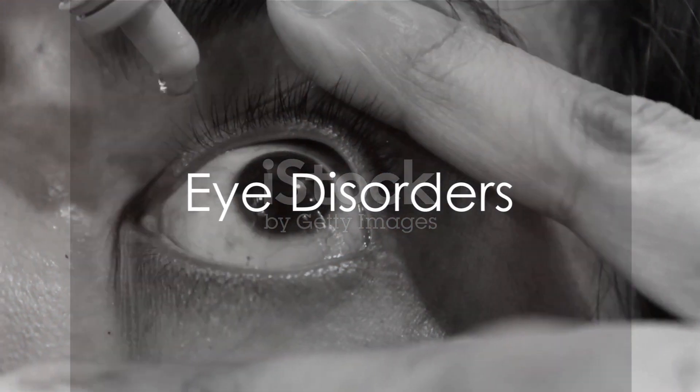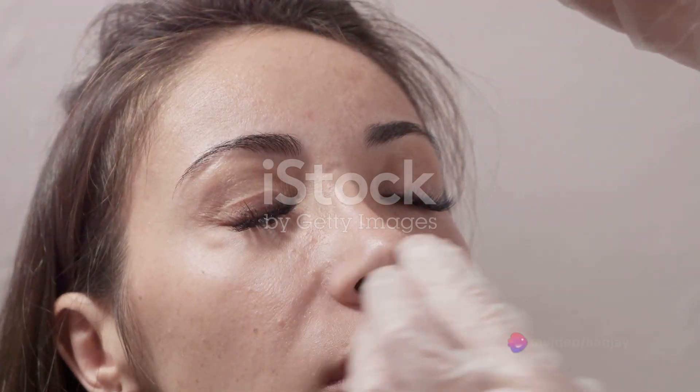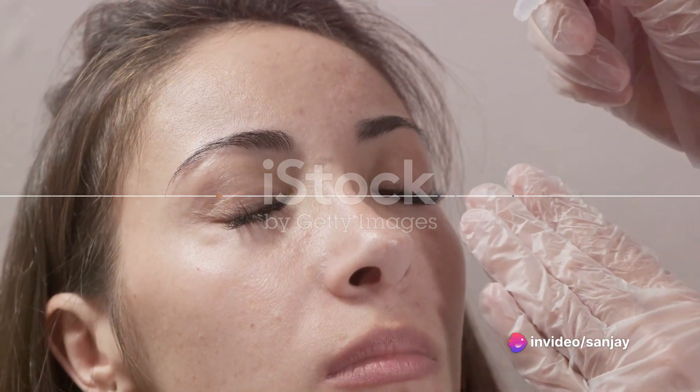Eye disorders such as dry eye disease or uveitis also find a friend in tacrolimus. When formulated into eyedrops, it diligently manages these conditions.